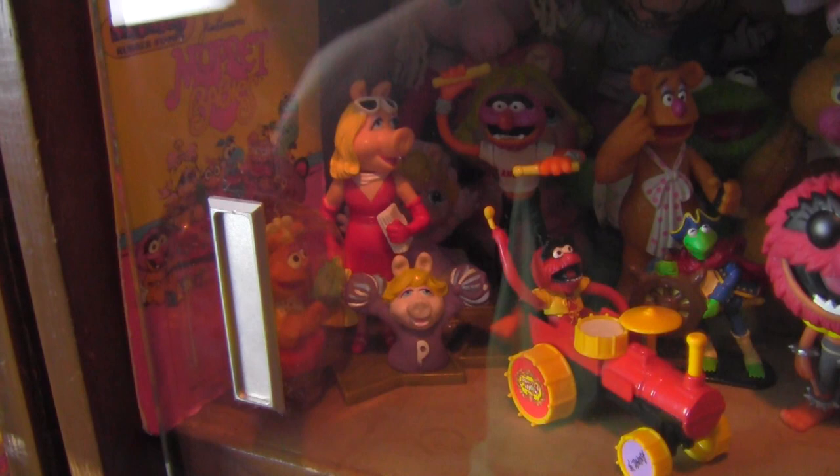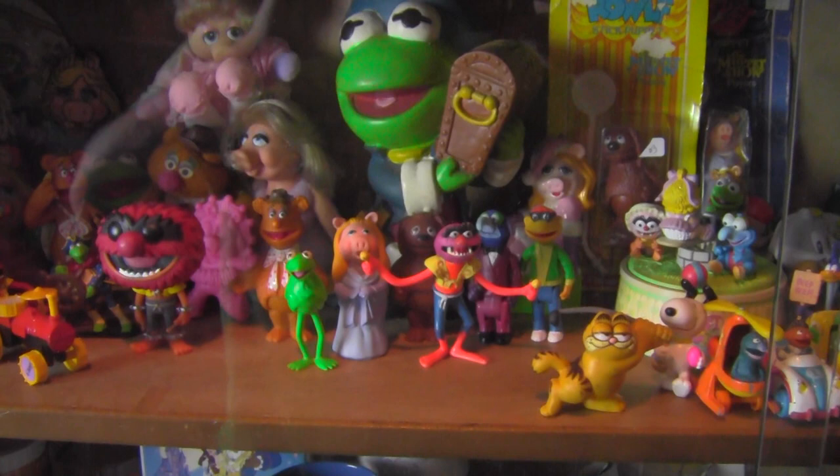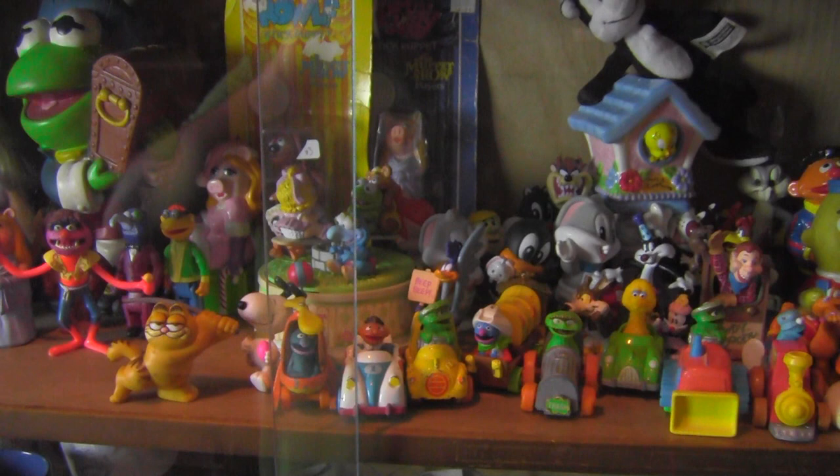Up above that is our Muppet shelf — a lot of the earlier stuff, Happy Meal toys, stuffed animals, and various things we've found over the years, including a complete set of Fisher-Price Muppets with a couple still in package. We've also got some various random Muppets, some Sesame Street, some Looney Tunes Babies.